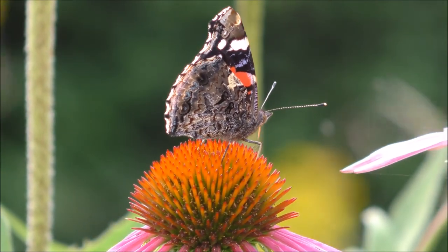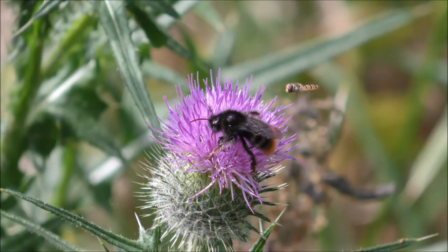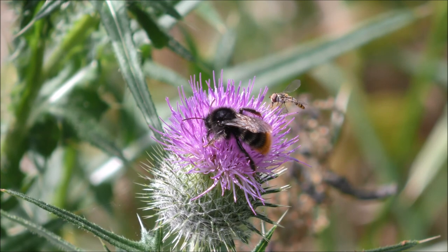Our ecosystem relies on 1500 species of pollinating insects, including butterflies, moths, bumblebees, honeybees, hoverflies, wasps and beetles.